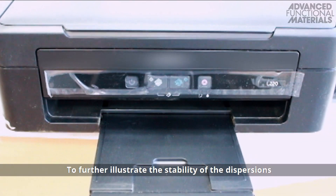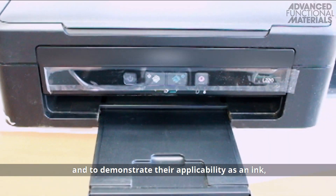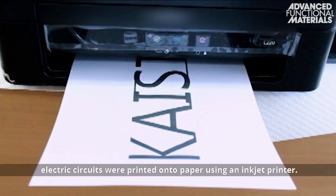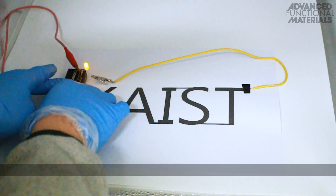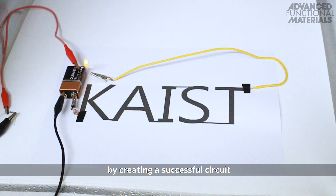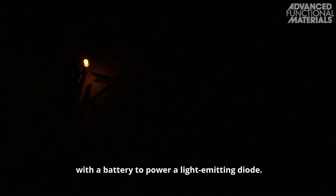To further illustrate the stability of the dispersions and to demonstrate their applicability as an ink, electric circuits were printed onto paper using an inkjet printer. The conductivity of the ink is demonstrated by creating a successful circuit with a battery to power a light-emitting diode.